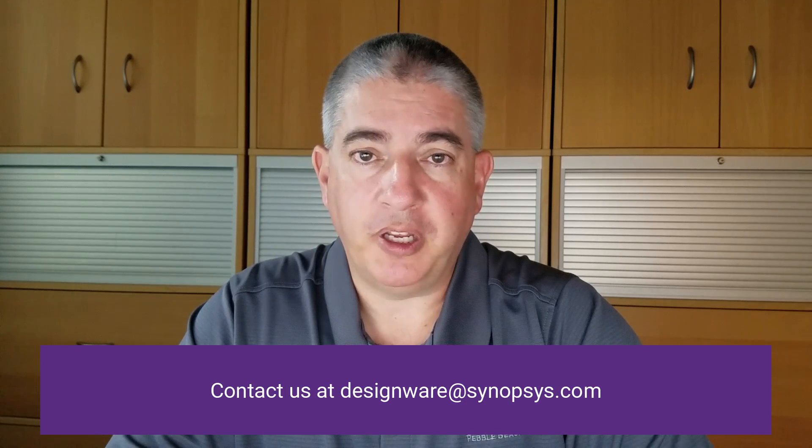We know these are challenging times for you, but we also understand that your schedules don't get shorter and your customer needs don't lessen. Please feel free and look to Synopsys for all your design IP needs. Find us on the web at www.synopsys.com or reach out to us via email at designware@synopsys.com. Thank you, stay safe, and have a great day.